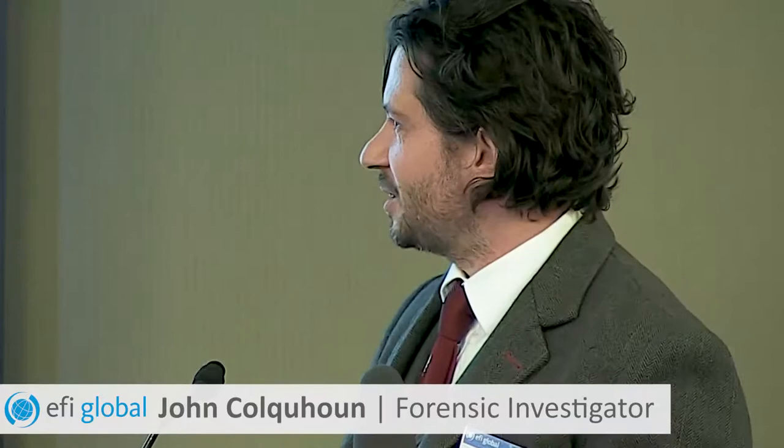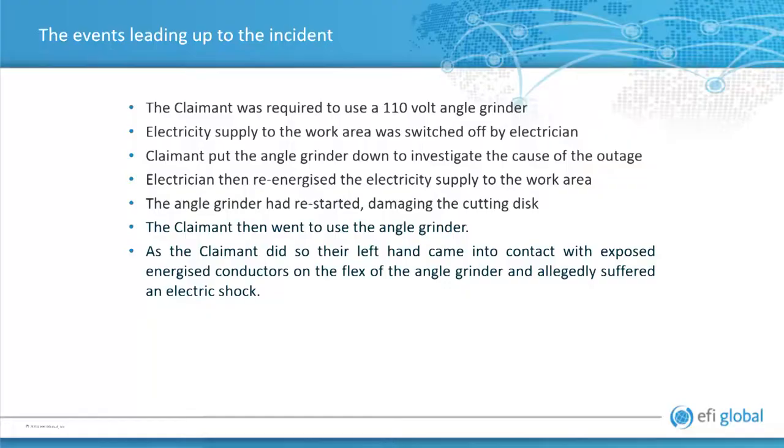I'm a forensic investigator for EFI Global, I'm a chartered electrical engineer, but also do fires and explosions as well. Rather than showing you another few slides of fires, we'd go into a slightly different case review, and this one is for an electric shock.